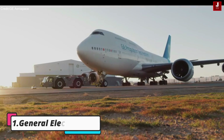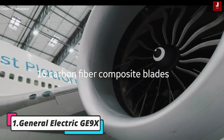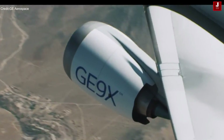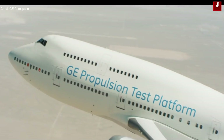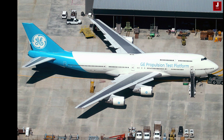The GE9X stands at the forefront of jet engine technology. Specifically designed to power Boeing's next-generation wide-body aircraft, the 777X, and renowned for its immense power output and fuel efficiency, the GE9X features advanced materials and design innovations to optimize performance and reduce emissions.